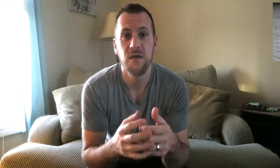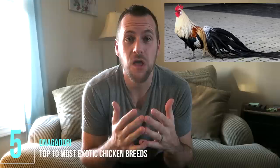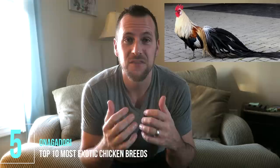Coming in at number five is the Onagadori chicken. This Japanese breed is known to have the longest tail of any chicken in the world — they'll grow to as long as 25 feet in length. They're derived from the green jungle fowl, which you might just see in a few minutes. They're very difficult to find in the U.S., but if you like long tails, check out the Silver Phoenix — a very similar looking breed that is widely available here.